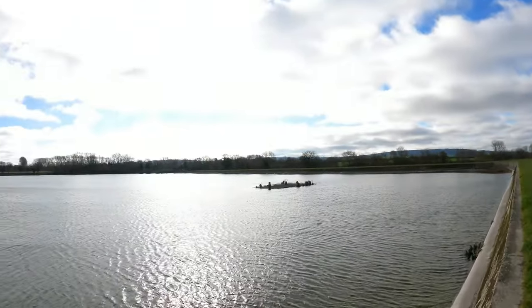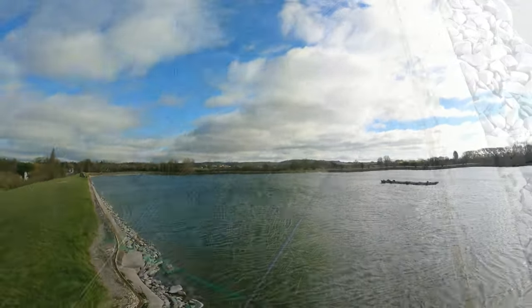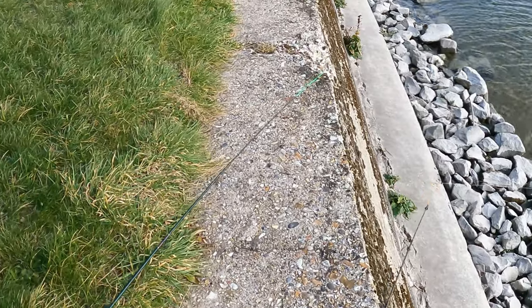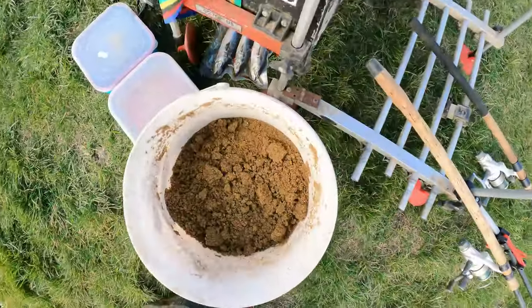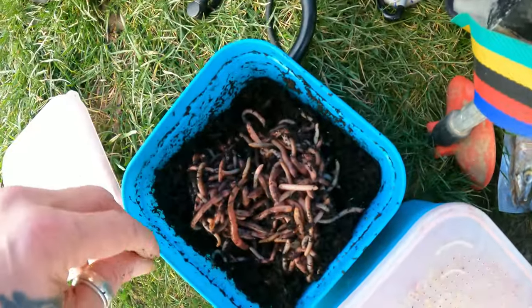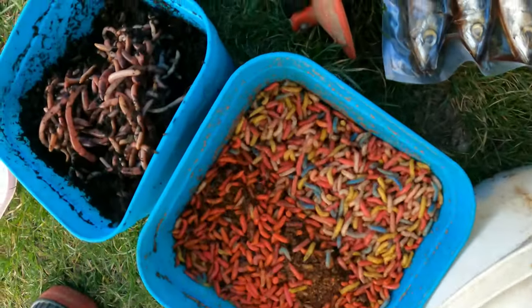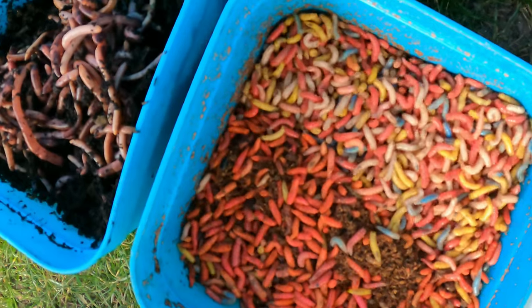A quick look at where we are - the reservoir. We've got two feeder rods. We've got some lovely worms and yellow maggots.